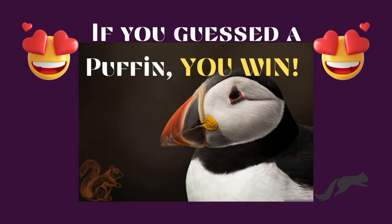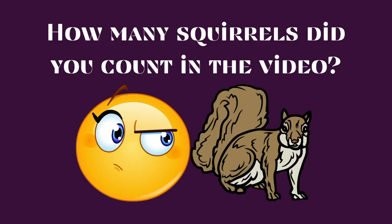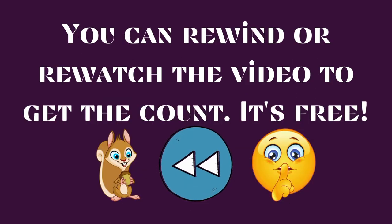If you guessed a puffin, you win. Ready for some bonus points? How many squirrels did you count in the video? You can rewind or re-watch the video to get the count. It's free.